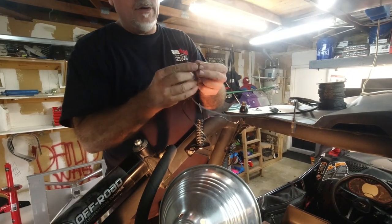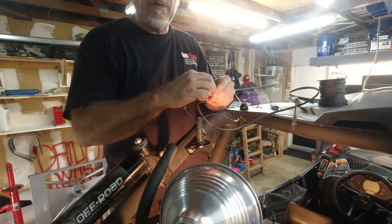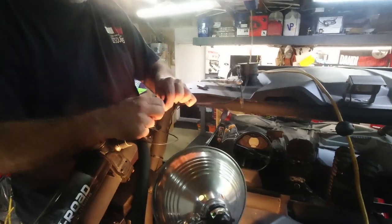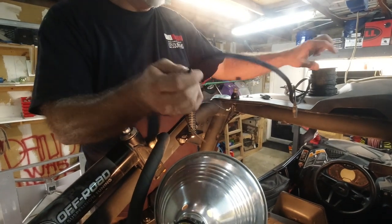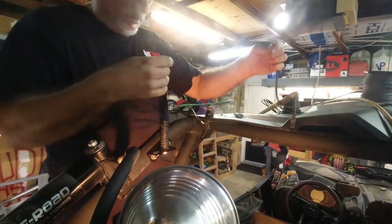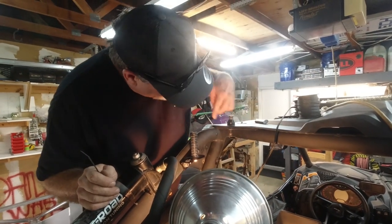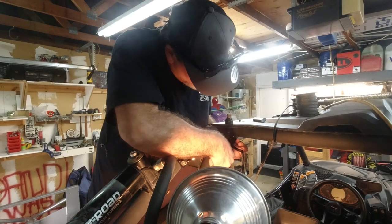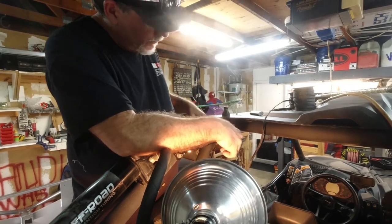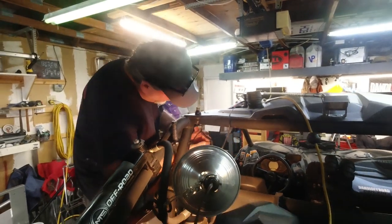Now, the braided sleeve is kind of a pain to work with because when you cut the end it frays out. If you burn the end it doesn't fray, but then you can't expand it to get it over the wire. Somebody touched their elbow on the hot solder iron — yeah, don't do that. We fed the braided sleeve over the whole wire all the way back to where we had the mess, cleaned it up, and made it look clean. Now we're going to zip tie the end so it doesn't come loose, then burn off the frayed junk.